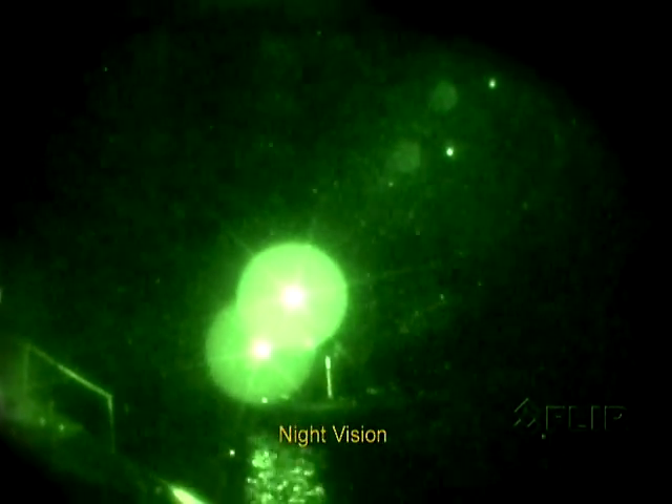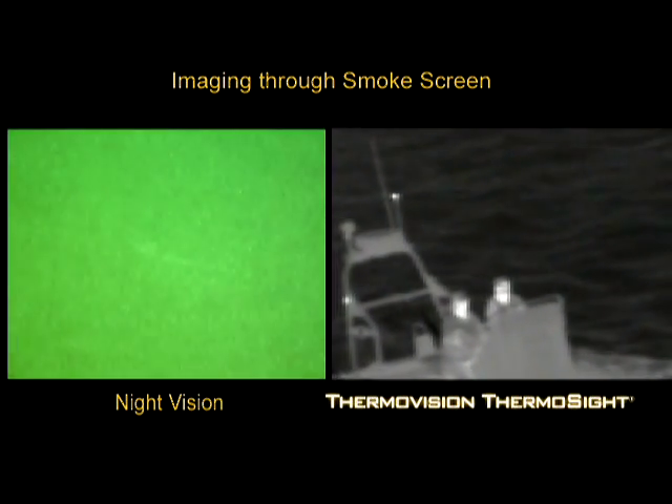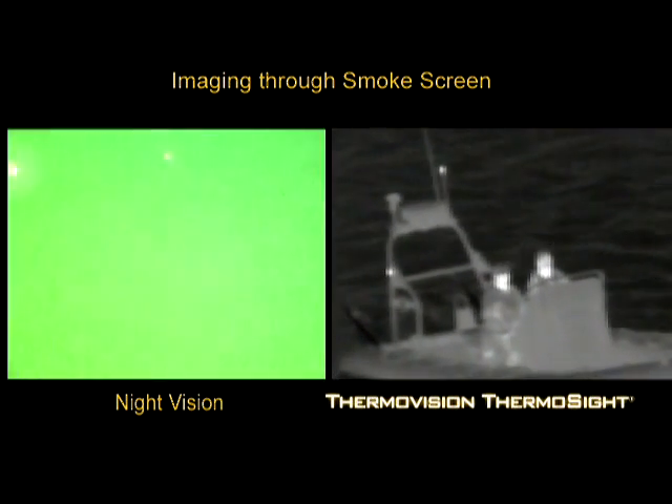Night vision goggles are frequently used for nighttime target acquisition and apprehension. However, they are rendered useless in no-light situations and where suspects can avoid detection using camouflage.